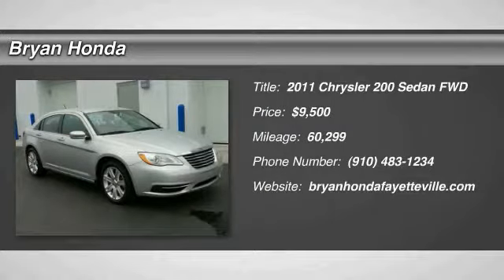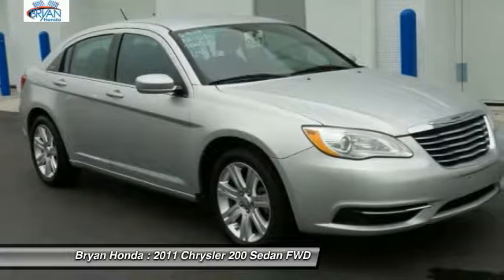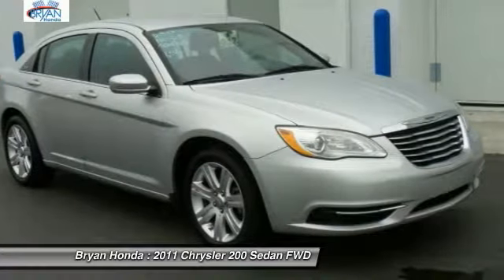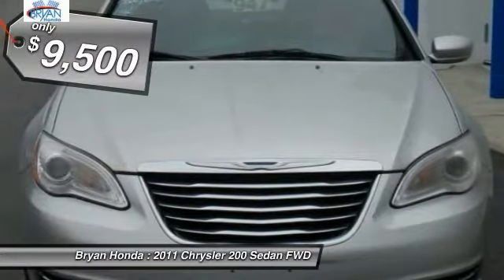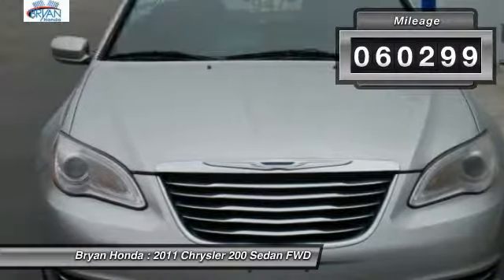Stop by and take a look at the 2011 Chrysler 200. This mid-sized sedan from Chrysler is loaded with modern comforts — thicker seats, LED lighting, and noise dampeners are just a few. This 200 model takes an aggressive step into a competitive market and is priced below $10,000, with less than 65,000 miles.